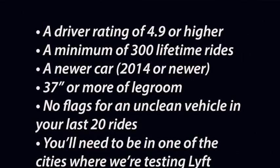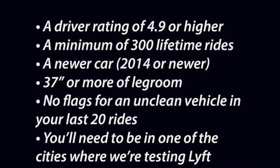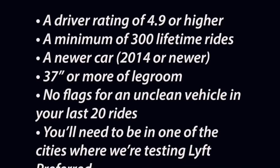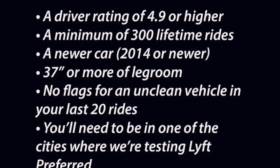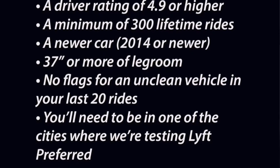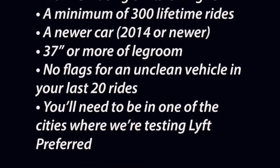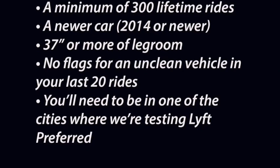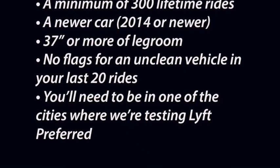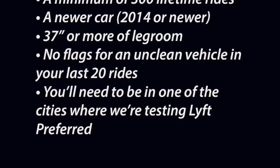Number two: how do you qualify? From Lyft directly — you need to be a driver with a rating of 4.9 or higher, have at least 300 lifetime rides (about three weeks of driving), a newer car (2014 or newer), 37 inches or more of legroom, and no flags for an uncleaned vehicle in your last 20 rides — meaning no passengers have reported a messy car. You'll also need to be in one of the cities where Lyft Preferred is being tested.